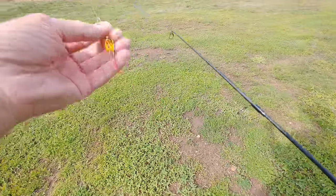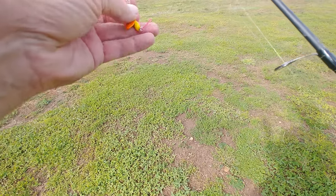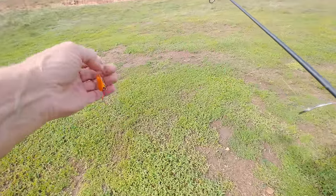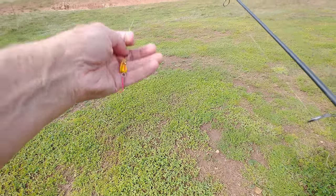I'm going to start off today with this Panther Martin. The treble hooks were switched out for a single hook. These trout tend to inhale whatever is thrown their way, so to keep from damaging them, we're going to single hooks on our spinners.